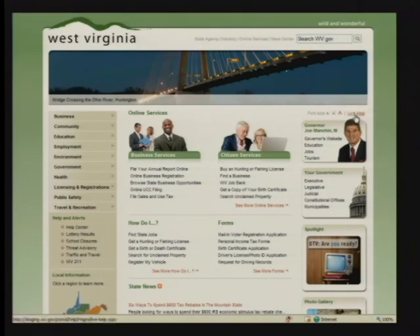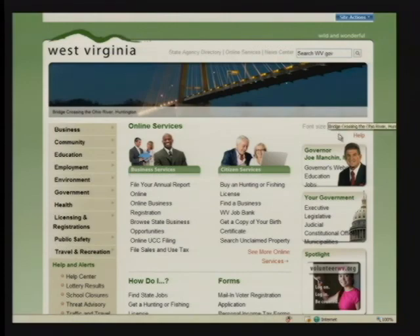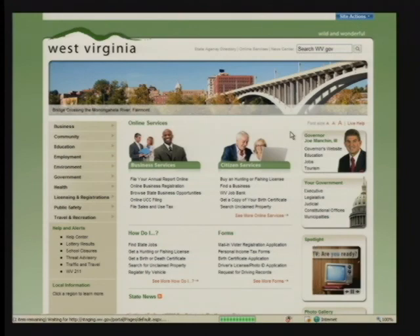We have a live help service available in the upper right-hand corner. We refer to this as page-level assistance, so if you want to chat with somebody to help answer your question, every website on the new portal has live help available Monday through Friday, 8 to 5. We can chat with you and help direct and guide you. Additionally, if the text on the page is not large enough, you can simply with a quick click of a button change the font size so it's larger and easier to view.